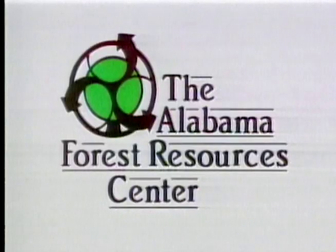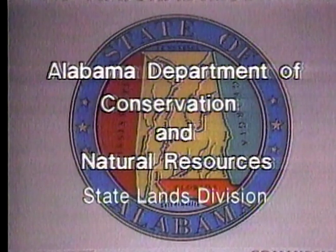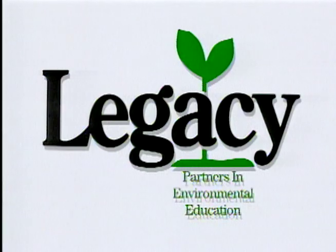This program is supported by grants from The Alabama Forest Resources Center, promoting education and cooperation for all the benefits of proper forest management; the Alabama Department of Conservation and Natural Resources, State Lands Division; the Alabama Wildlife Federation, working for wildlife since 1935; and Legacy, Partners in Environmental Education.